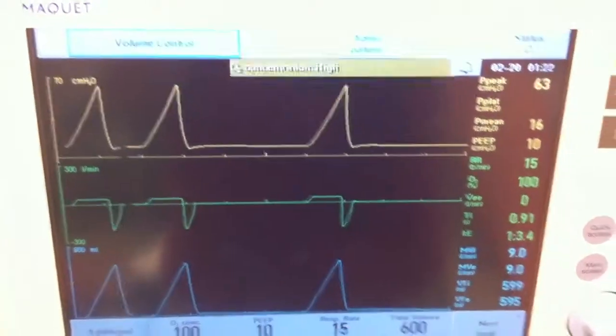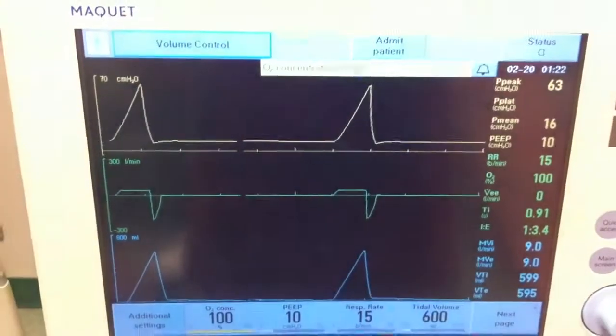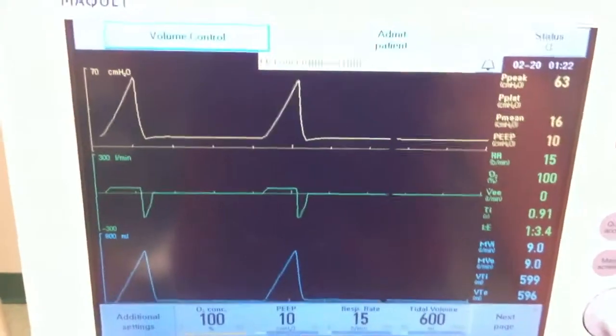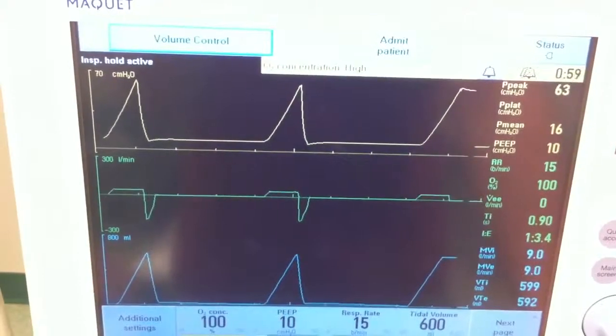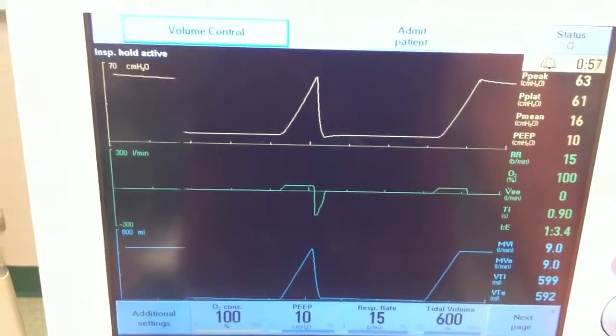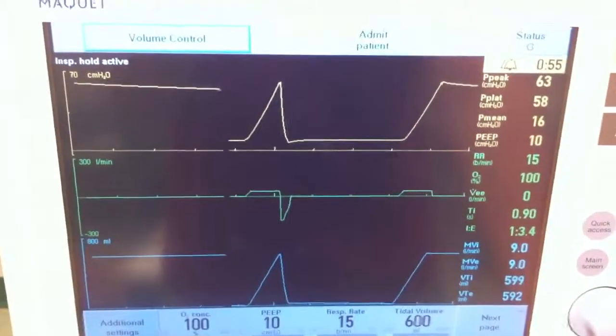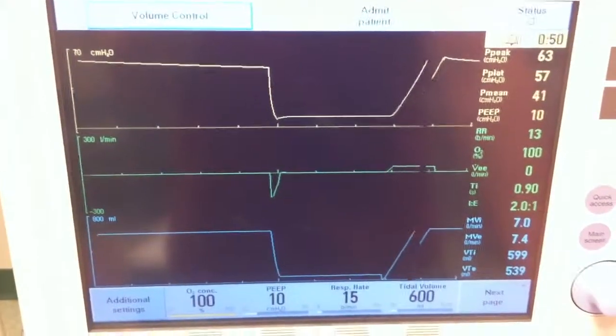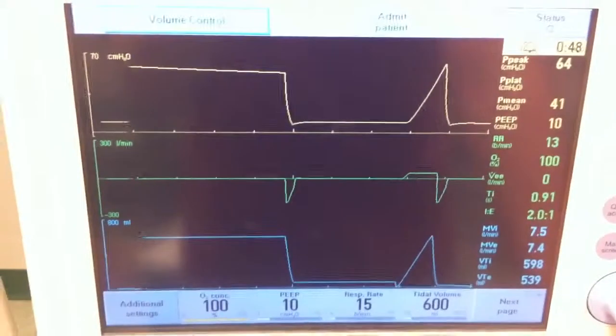At this time, you initiate an inspiratory hold. You wait, and the hold is initiated on the next breath. You observe a plateau pressure of 58. So both the plateau pressure and peak pressure are elevated, and these are both clinically significant findings.